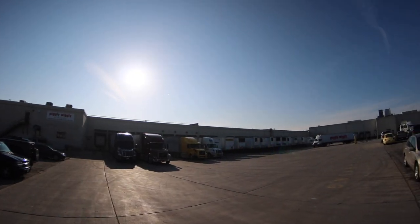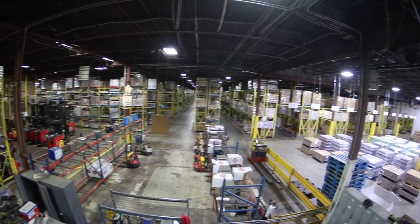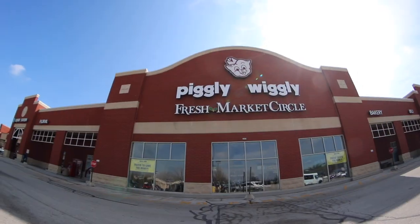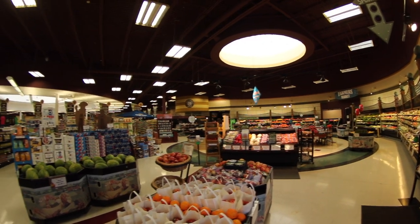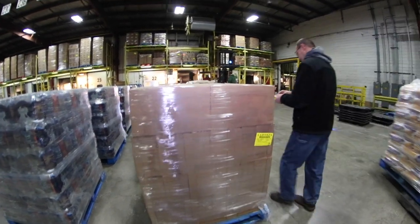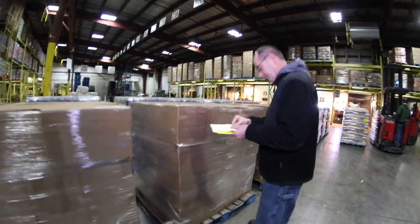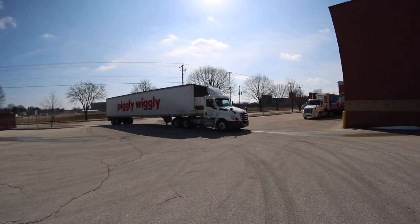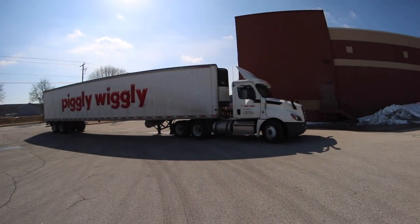Building on its 100-plus years in the grocery business, Piggly Wiggly Midwest is a 488,000 square foot facility that distributes to over 110 corporate and franchise grocery stores in Wisconsin and Northern Illinois. On a weekly average, our warehouse team receives approximately 10,000 pallets of product and ships roughly 400,000 cases on one of our weekly 240-plus outbound loads.